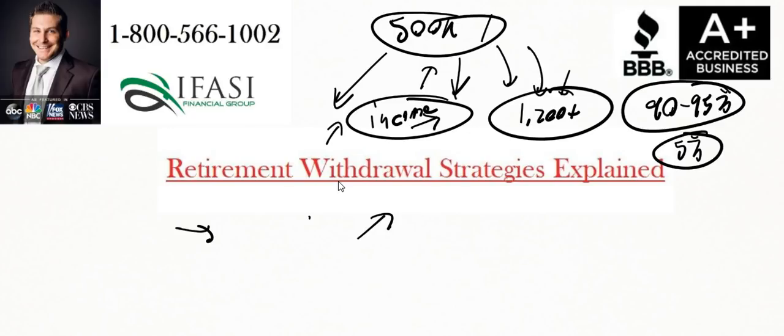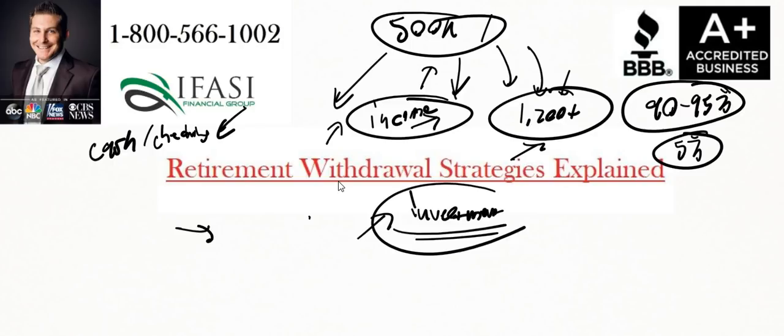An annuity could be a decent solution for a portion of monies, just like leaving some cash in a money market account could be a portion of dollars you'd want to segment. The key is it's not going 100% into the cash route, not 100% into the annuity route, and not 100% into the investment route.